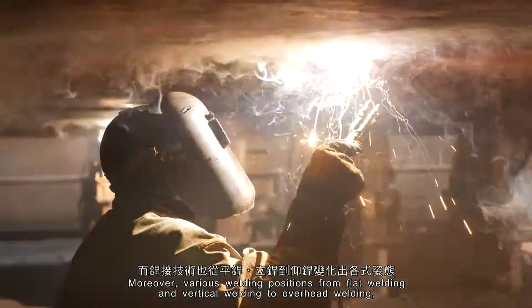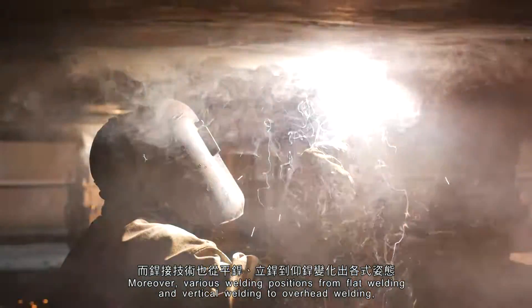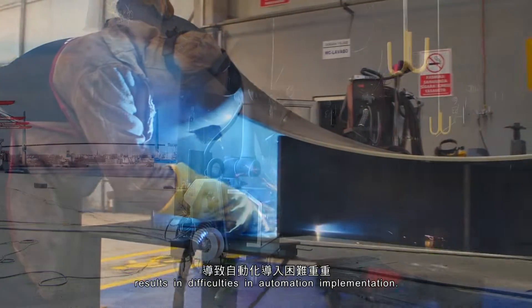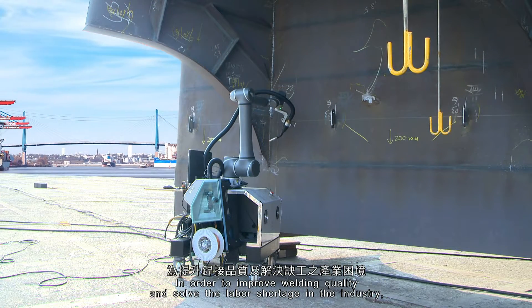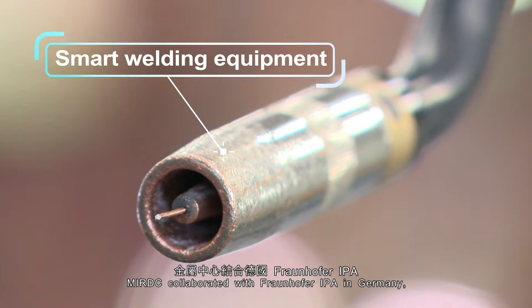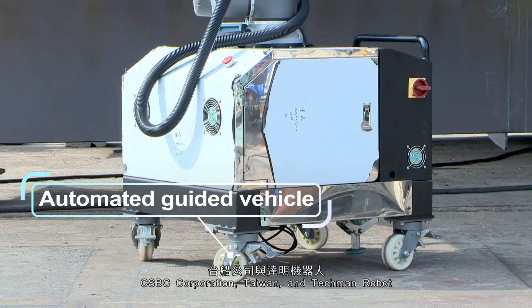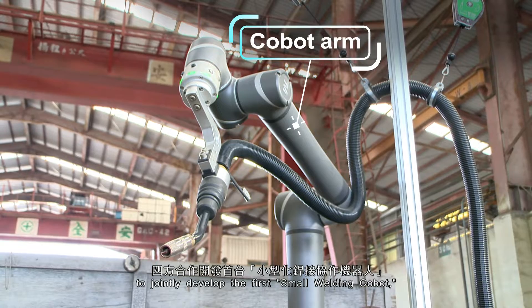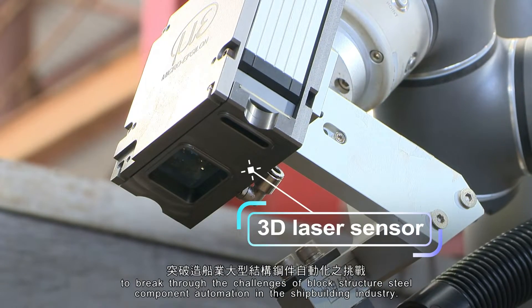Moreover, various welding positions from flat welding and vertical welding to overhead welding result in difficulties in automation implementation. In order to improve welding quality and solve the labor shortage in the industry, MIRDC collaborated with Fraunhofer IPA in Germany, CSBC Corporation Taiwan, and TM Robot to jointly develop the first small welding cobot to break through the challenges of block structure steel component automation in the shipbuilding industry.